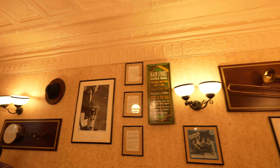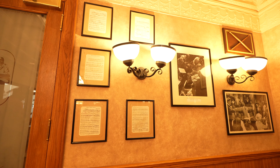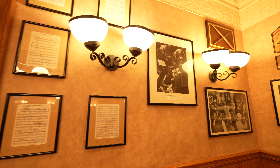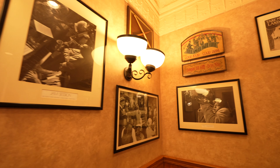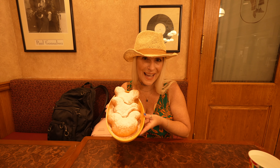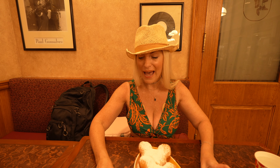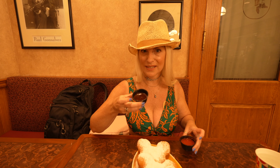Inside the cafe, it was decked out in jazz memorabilia and even the ceiling had personality. Of course, we had to stop and get some of the Disney beignets here at the French Quarter at the Port Orleans Hotel, and we got with it some chocolate dip as well as some strawberry dip.